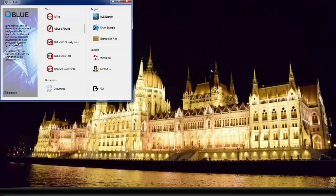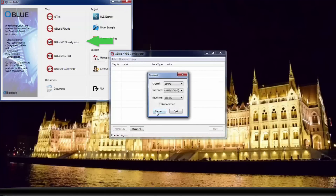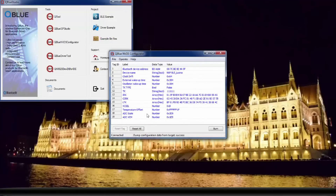Next, we will configure the BLE device. To do that, we will have to go back to the QBlue IDE and select the QBlue NVDS Configurator. From there, we will change the device name. Once you've changed the device name, click the Burn button.